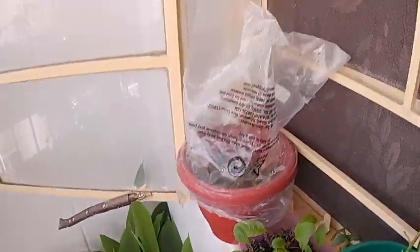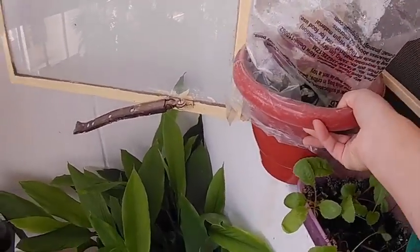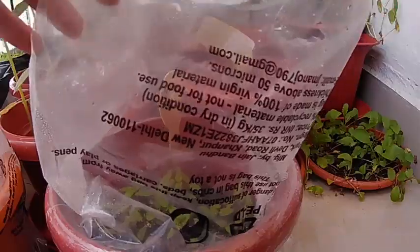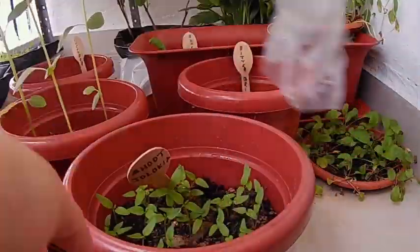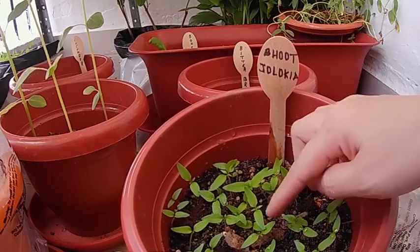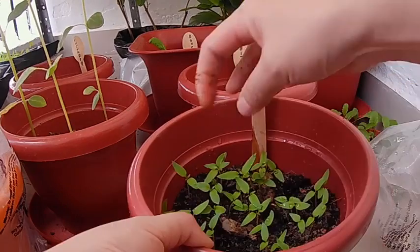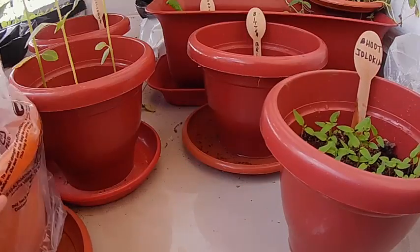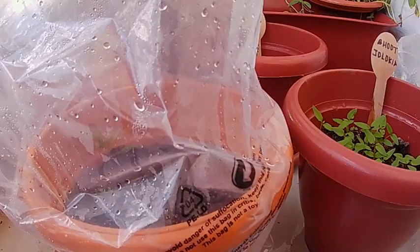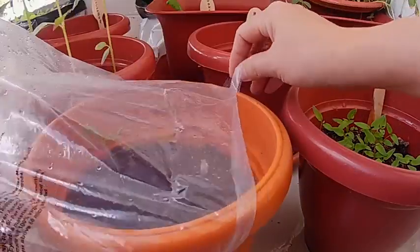You might have noticed I have put this plastic cover. These are bhujolokya saplings — you can see them. And this bhujolokya has started growing within a week because I put this plastic cover. I have another one as well.